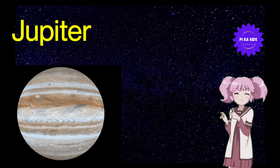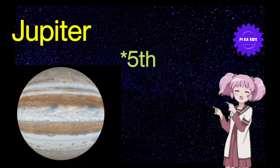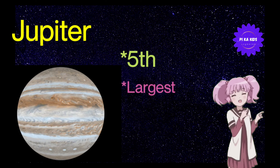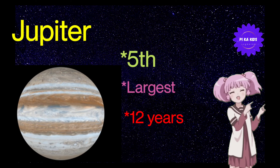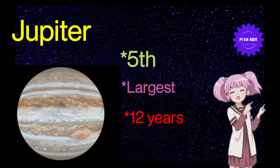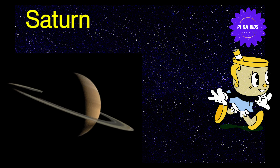So kids, let's learn about Jupiter. Jupiter solar system का सूर्य से दूरी में fifth planet है। Jupiter हमारी solar system का सबसे largest planet है। Jupiter sun के चारों ओर 1 revolution complete करने में 12 years लेता है।